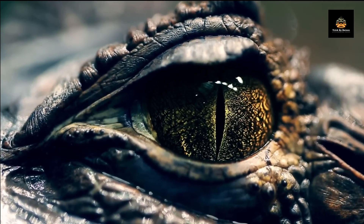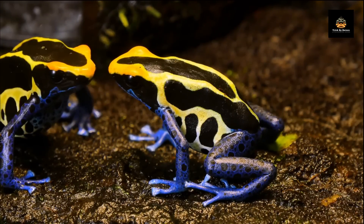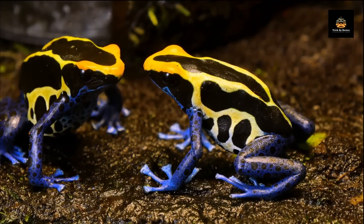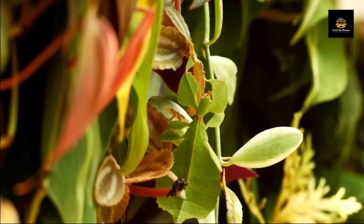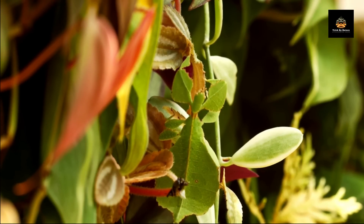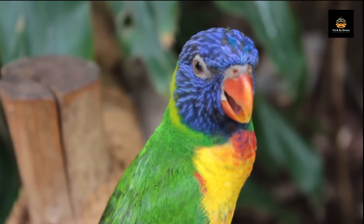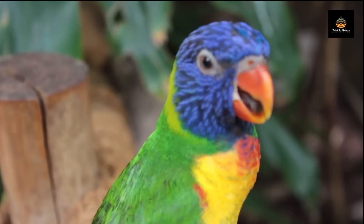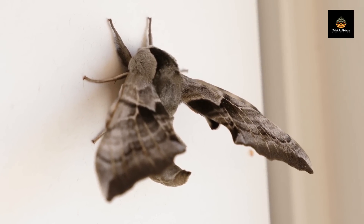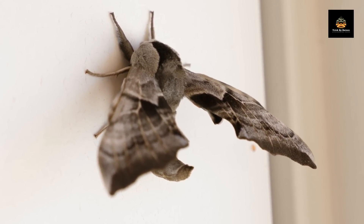Another fascinating aspect of camouflage is the role it plays in animal communication. Some animals use their camouflage to signal to other members of their species, either to attract a mate, establish dominance, or warn of danger. For instance, some male birds have bright and colorful feathers that they display during courtship, while some insects have bold patterns that they use to scare off rivals.